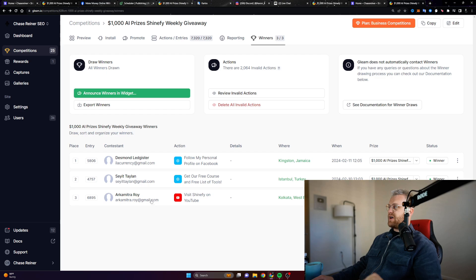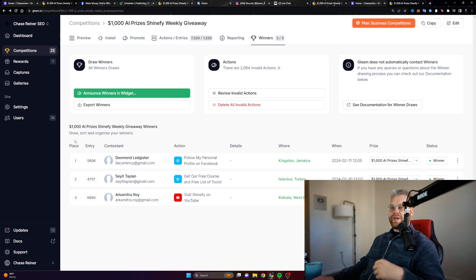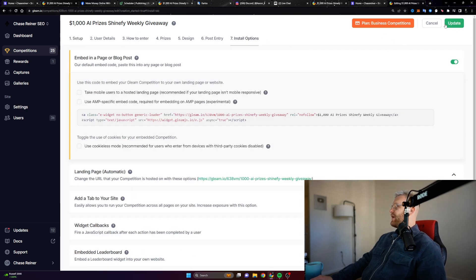Let's talk about how to get entered if you're just landing on this page and you haven't entered yet. If you were in the last competition, you can still enter this next competition because what we do is we add new ways to win every single week. So here's how it works — we're going to go over to the competition here and actually rerun it, but we're probably going to add in a few new things.